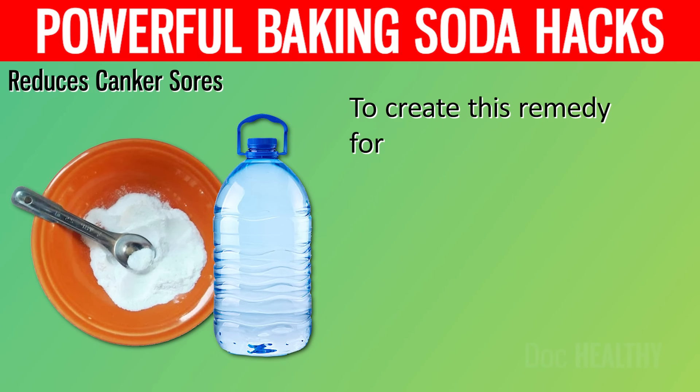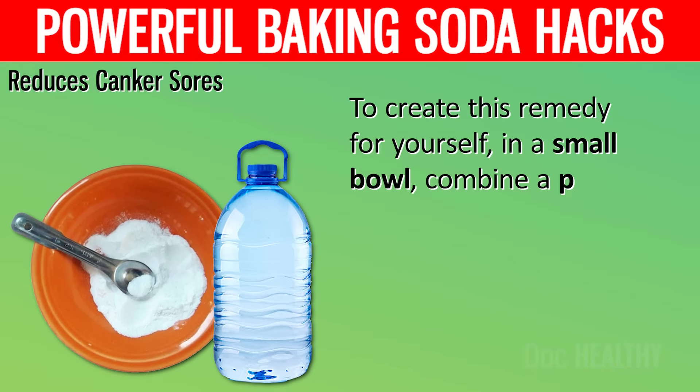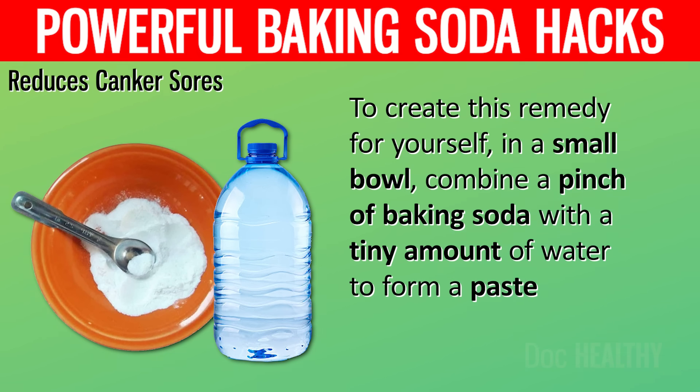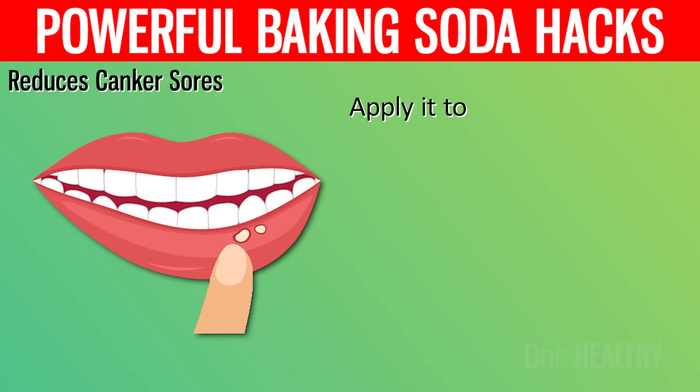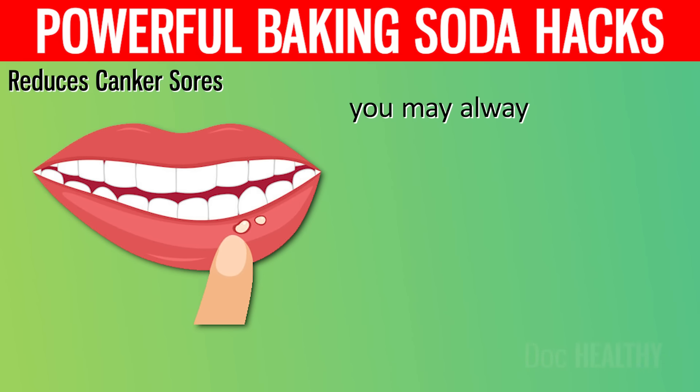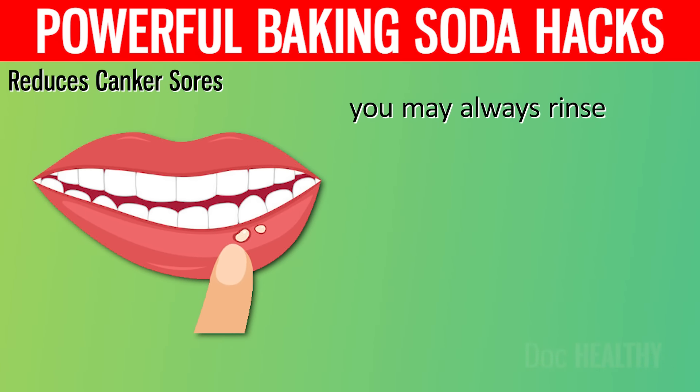To create this remedy for yourself, in a small bowl, combine a pinch of baking soda with a tiny amount of water to form a paste. Apply it to the painful canker. If the thought of that gives you the willies, you may always rinse with baking soda and water instead. Before putting your hands in your mouth, be sure you've washed them.